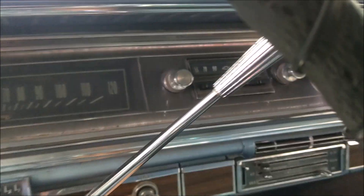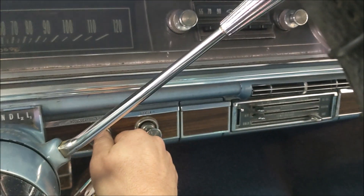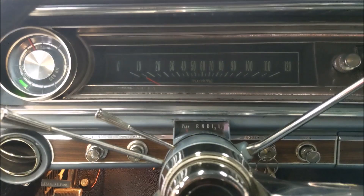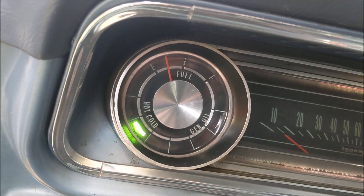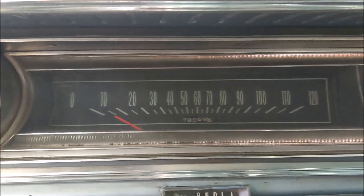I'll go ahead and start it up here. You can see the cold indicator light still works. The odometer reads 98,000 miles, believed to be actual.